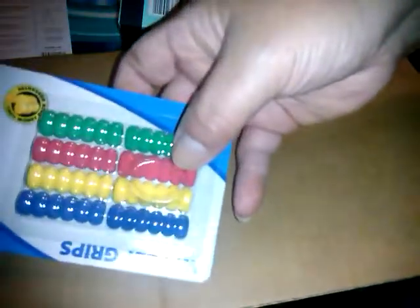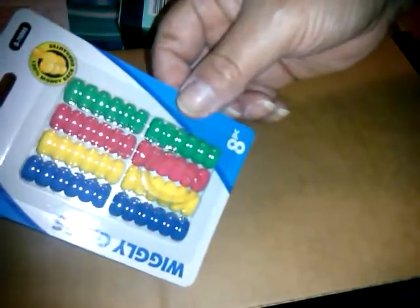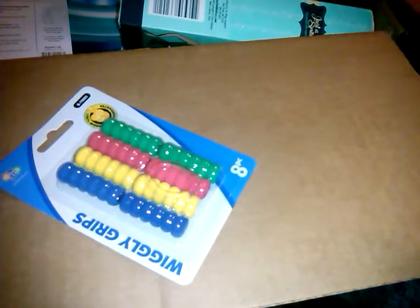Then for school I got him these foam wiggly grips to go on his pencils — eight count for a dollar. I also got emoji scribble toppers for mechanical pencils, which I thought would be cool on them, and those were a dollar too. Those are all back-to-school items.